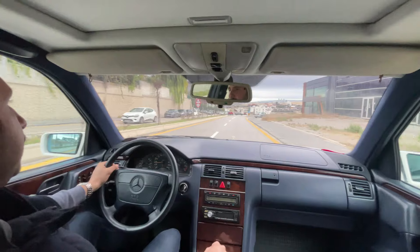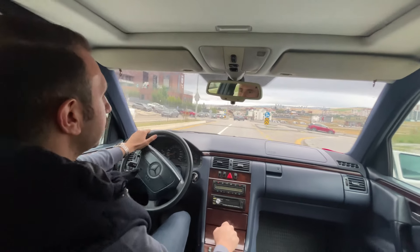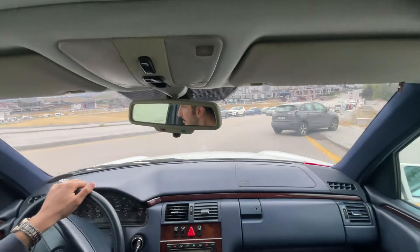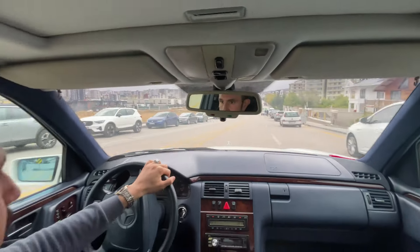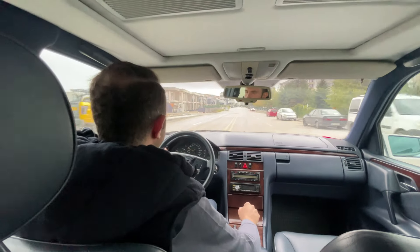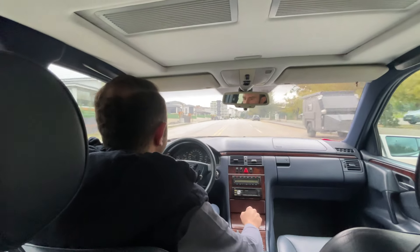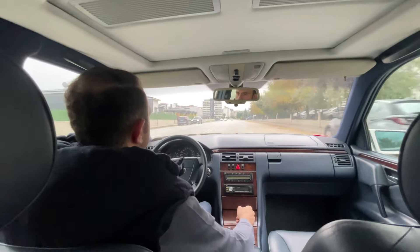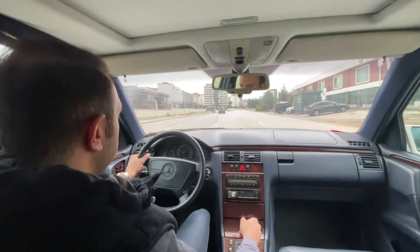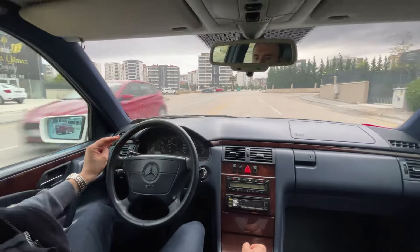Özellikle bu araç olsun, 211'ler olsun, 124 olsun — bu araçlardaki benim gözümdeki en keyifli nokta, aracı sürerken önden kaputta duran yıldızı izlemenizdir. Şimdi hafif bir gazla hızlanmasını görün. Araç LPG'li. Ara yol olduğu için çok yüklenmiyoruz. Bu araç 484.000 km'de, kilometresi olan bir araç ama motoru ona göre bayağı güzel. Sıcaklık göstergesi, saat göstergesi, kilometre göstergesi burada konumlandırılmış.